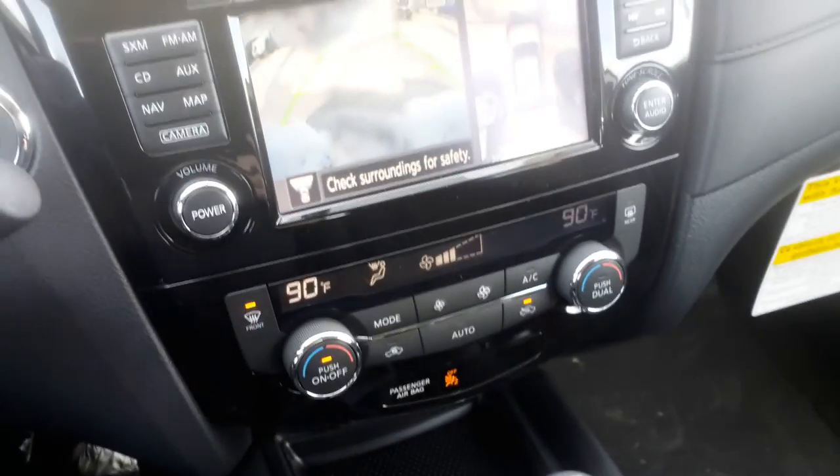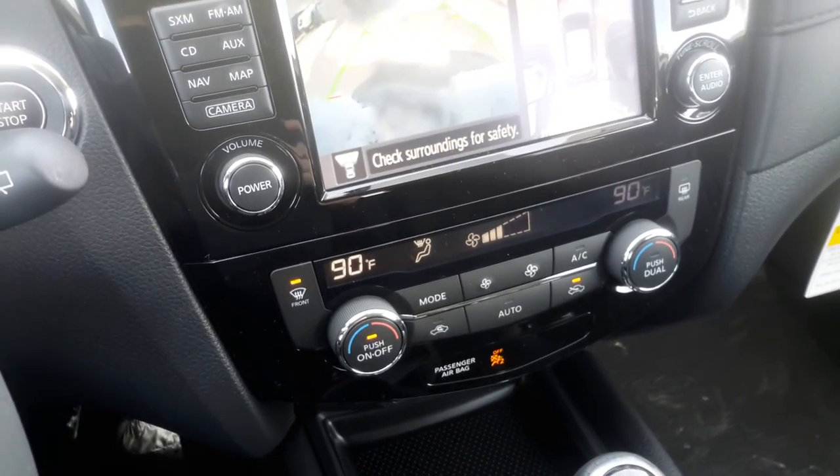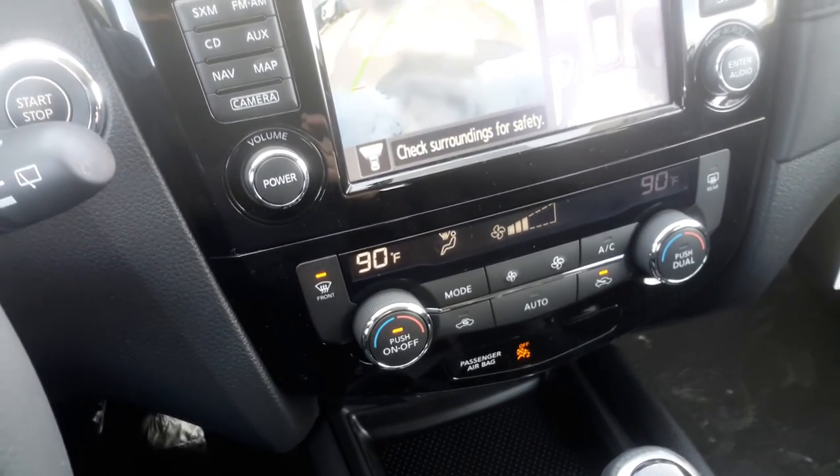This vehicle is also equipped with dual zone climate control whether you get the premium package or not. You're able to set the temperature to whatever you would like. As you can see right now it's very warm in here.